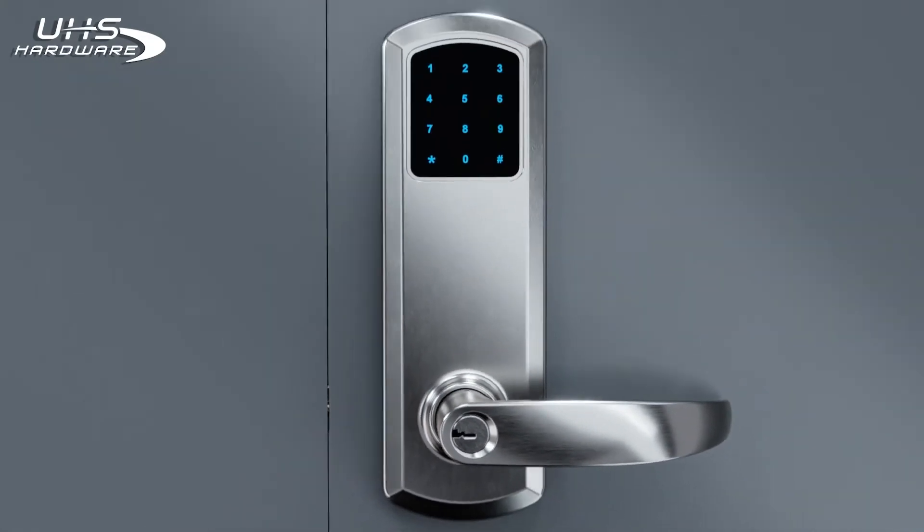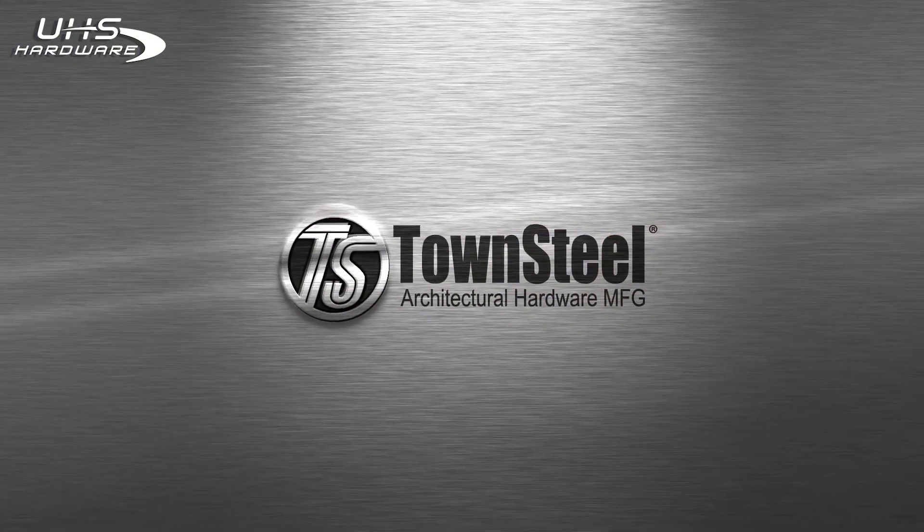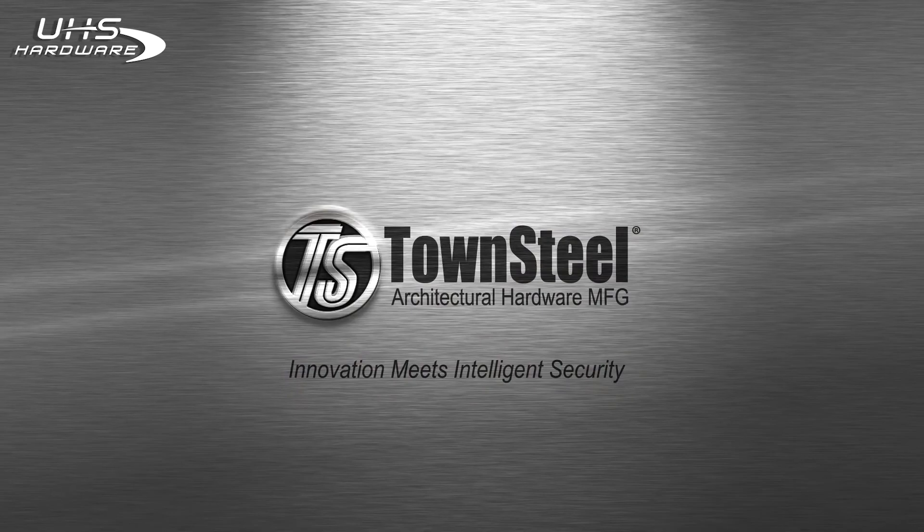Townsteel designs, engineers, and builds every component of its locks without compromise. Get next-generation security today with Townsteel's total lock solutions — Townsteel secures your property like a vault.